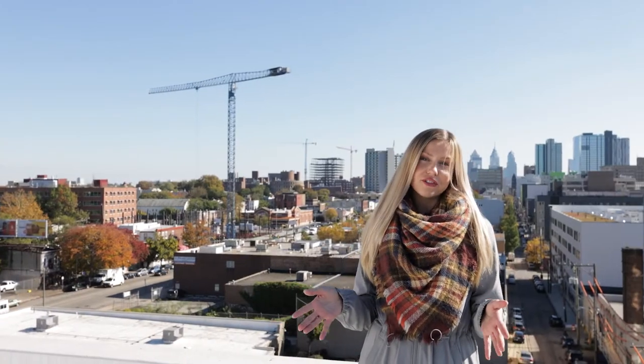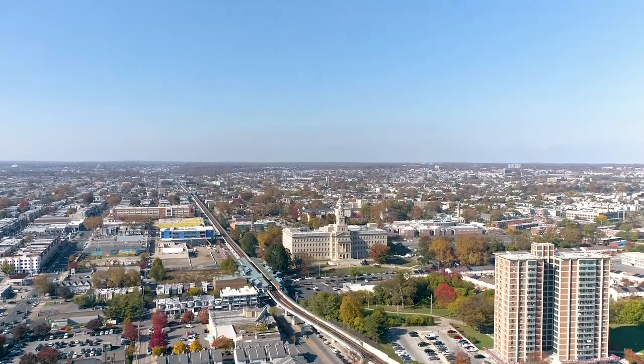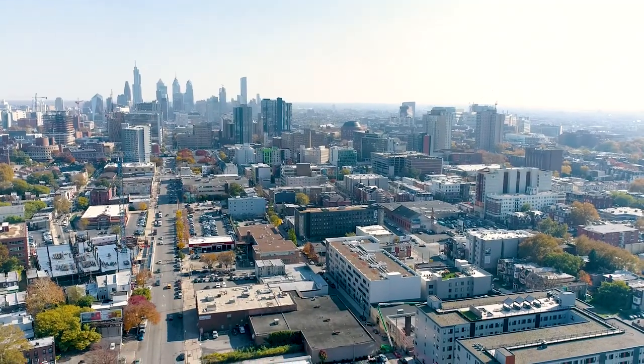We're standing on the rooftop of Ludlow 43, just a couple of blocks away from the subway station, the University of Penn, and shops along 45th and Walnut streets.